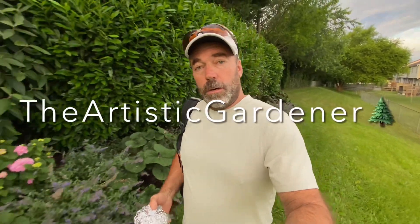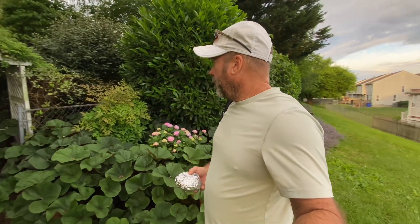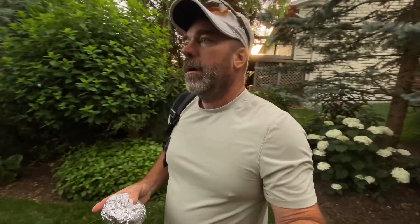Welcome back, Artistic Gardener here. If you're new to my channel, thanks for tuning in. My name is Greg and I do landscaping and gardening. I'm also a mushroom hunter. I haven't been in the woods in a while — we've been busy with landscaping. It's June 9th today, early June, maybe a little early, but we're going to check one of our spots to see if some baby chanterelles are popping up.